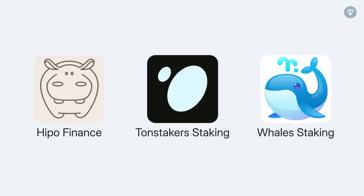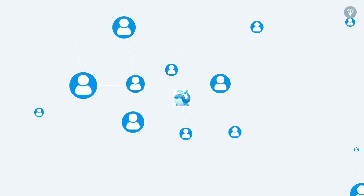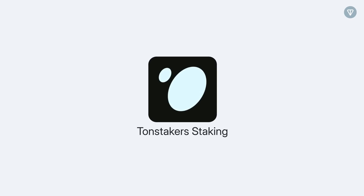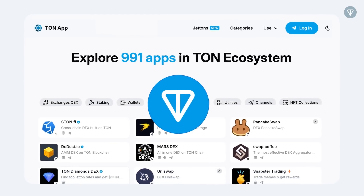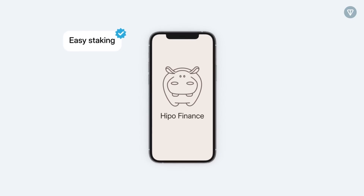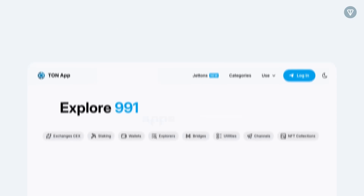Each of these platforms has its own features. For example, Tawn Whales was one of the first to offer decentralized staking and has a high level of transparency thanks to its open source code. Tawn Stakers offers liquid staking, which allows you to use your staked tokens in other parts of the Tawn ecosystem. Hippo provides an easy staking process and daily rewards, and also offers liquid staking.